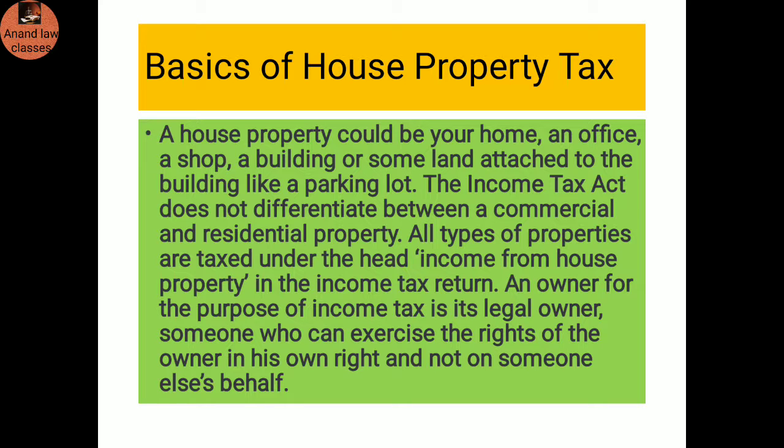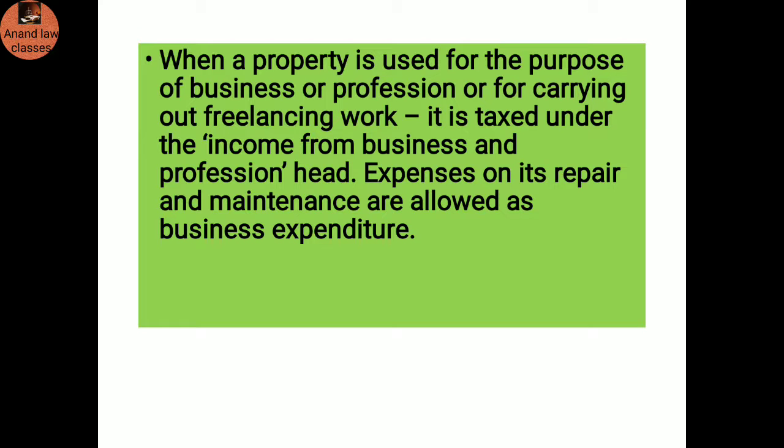Basics of house property tax: A house property could be your home, an office, a shop, a building, or some land attached to the building like a parking lot. The Income Tax Act does not differentiate between a commercial and residential property; all types of property are taxed under the head income from house property. When a property is used for the purpose of business or profession or for carrying out freelancing work, it is taxed under the income from business and profession head, and expenses on its repair and maintenance are allowed as business expenditure.